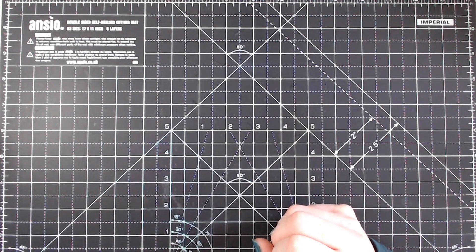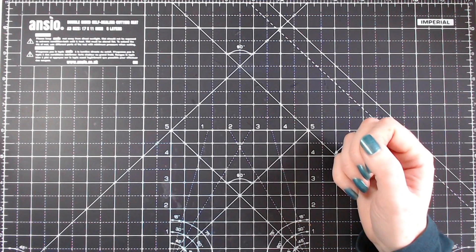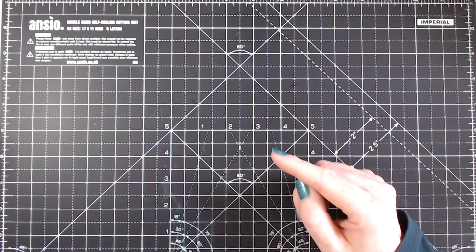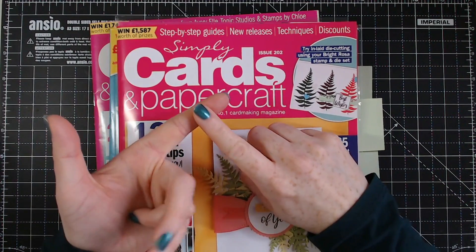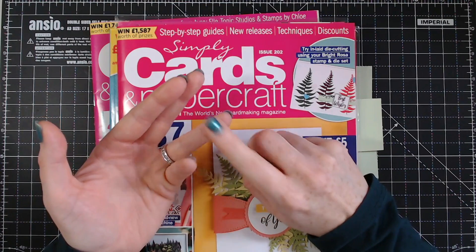I've done loads and loads of shopping recently because I haven't really been shopping too much at all. I didn't really shop in the sales — there wasn't much I needed — but now we're getting ready for a new season and I do need a few new things. So let's start off with some magazines, and we'll work our way up. I've shopped at Amazon, Craftstash, and also at Every Craft is a Pound.